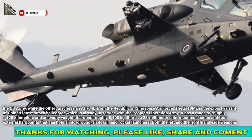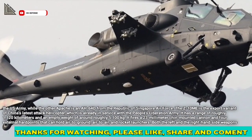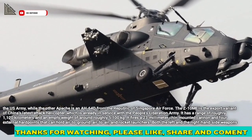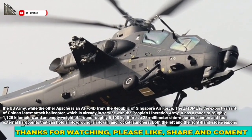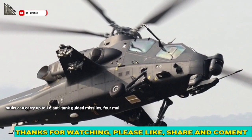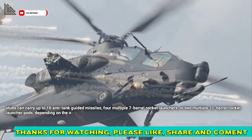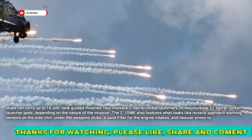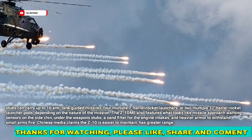It fires a 23-millimeter chin-mounted cannon and has four external hardpoints that can hold air-to-ground, air-to-air, and rocket launchers. Both the left and right-hand side weapon stubs can carry up to 16 anti-tank guided missiles, four multiple 7-barrel rocket launchers, or two multiple 32-barrel rocket launcher pods, depending on the nature of the mission.